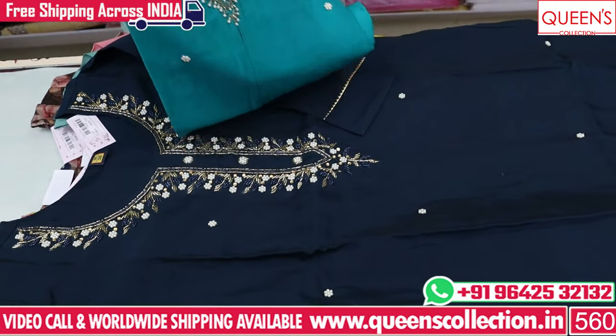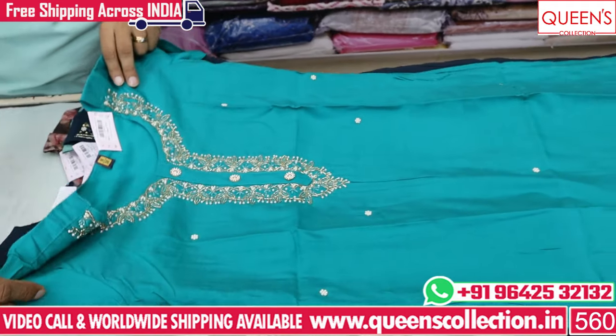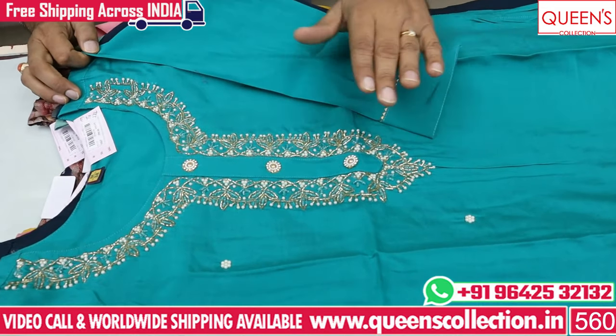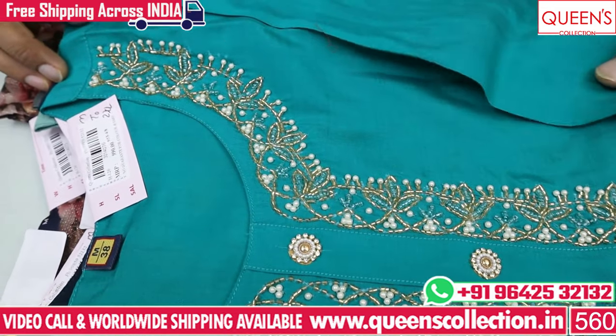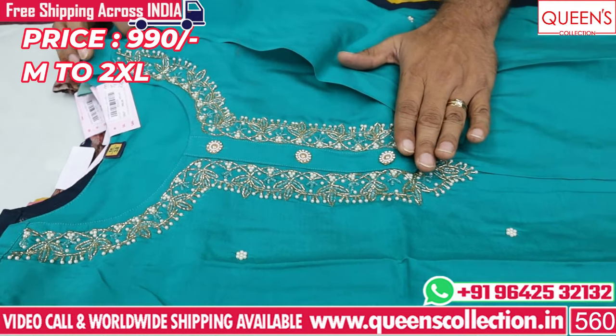So we have parties, birthday functions, get-togethers, and marriage functions. We have great compliments, a lot of variety at a reasonable price. We have a nice, fine quality product with lining — 990 range, super collection, super variety.